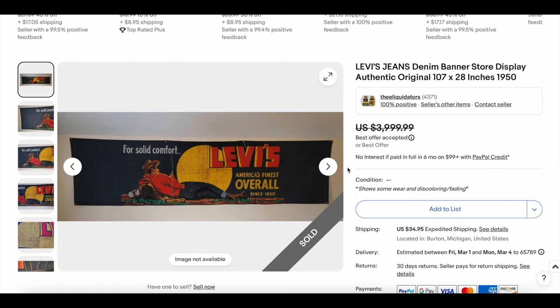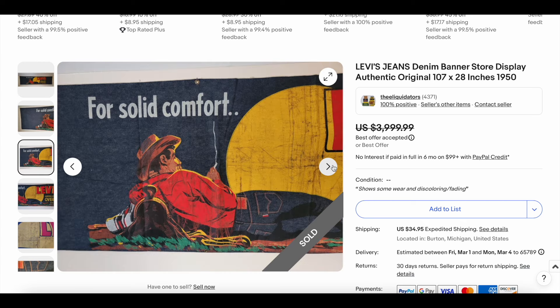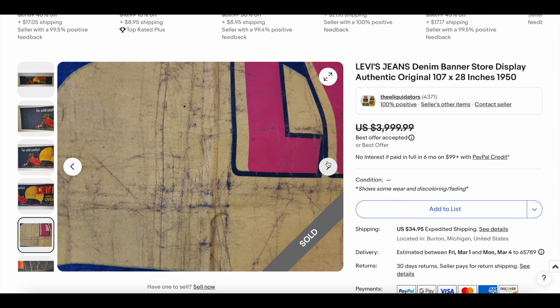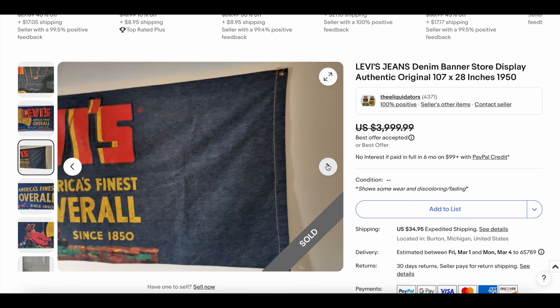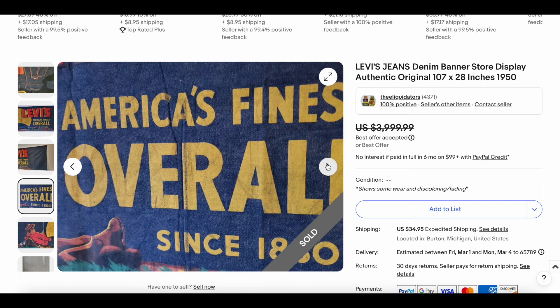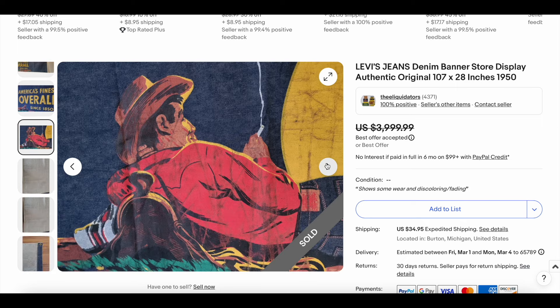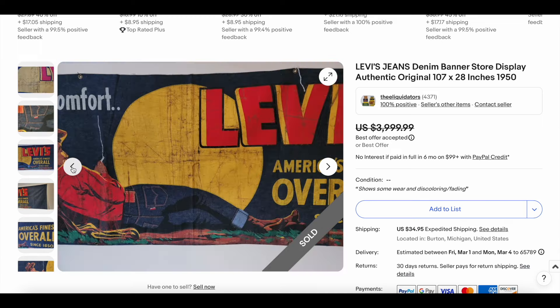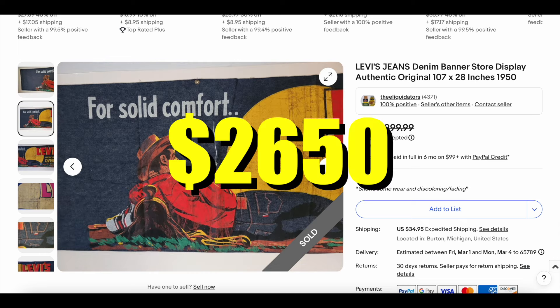Then we have a 1950s Levi's jeans denim banner store display. We see these from time to time, and this one never gets old in my opinion. This one looks beautiful. There is some creasing and some cracking on the image, but nothing you don't expect from something this old and rare. You can see where it's been folded — that's just the crease marks, you're not going to get away with that. We've seen these many times and they sell for a pretty good penny almost every time. This one sold for $2,650.